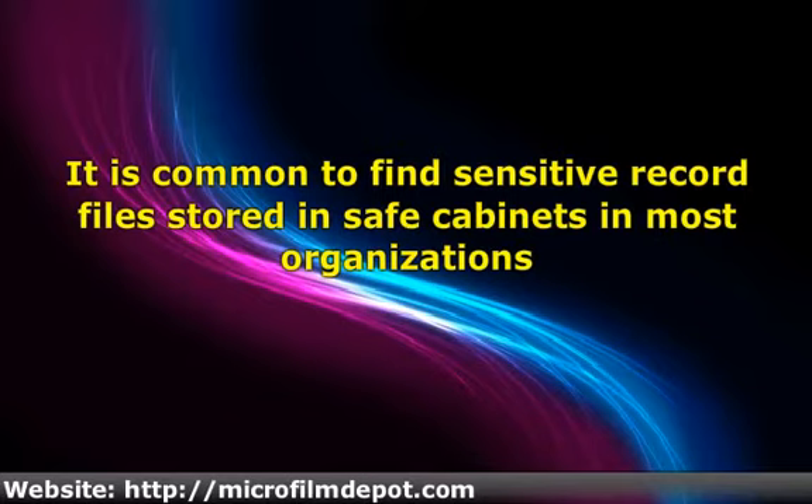However, it will not be easy for unauthorized personnel to read information contained in vital files stored in electronic media, as these documents are normally secured using passwords. Some passwords used to secure documents are normally known by only one person or just a small group of people.